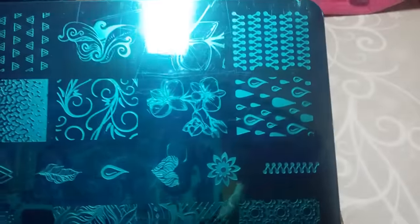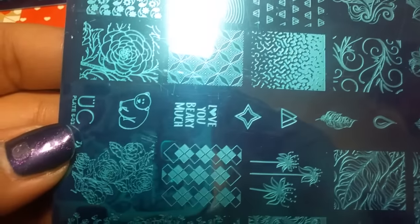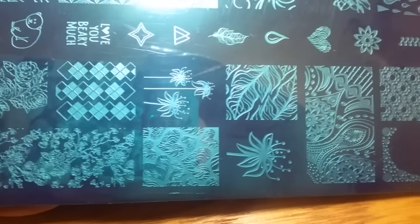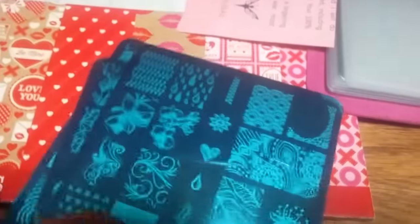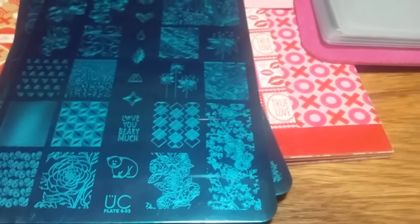I got this from Uber Chic at uberchicbeauty.com. The third plate says 'Love You Very Much' and features a bear, floral designs, hearts, and really detailed bubble-like patterns — it's so pretty. I really like Collection Number 6 a lot, and I wanted to get this one before Number 5. I love these images way better.